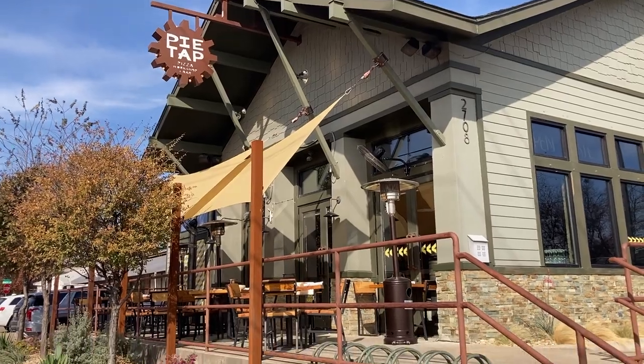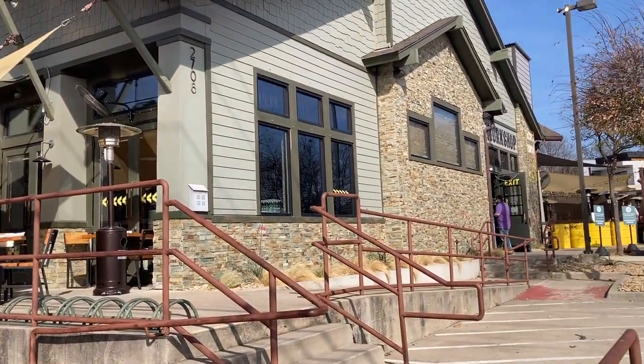This restaurant is in the Knox Henderson area of Dallas, and we are currently traveling on Henderson to get there. We are about a minute away, so it's very close. Pie Tap is located on Henderson Street in Dallas.